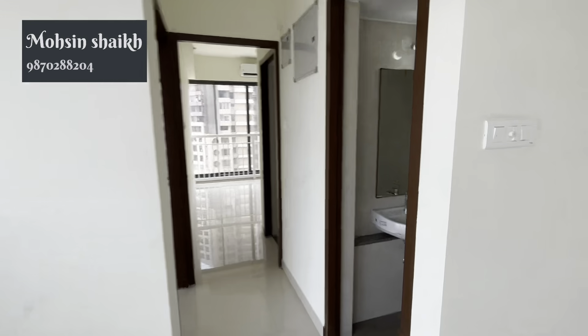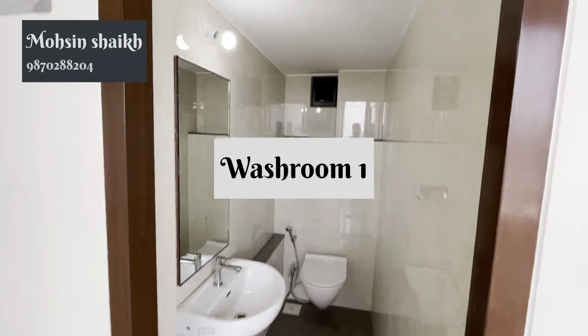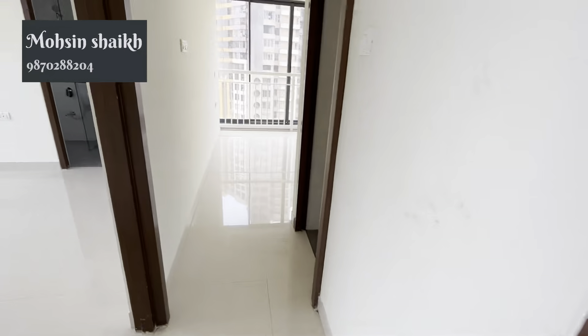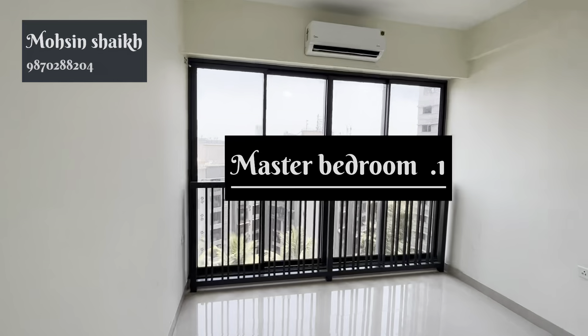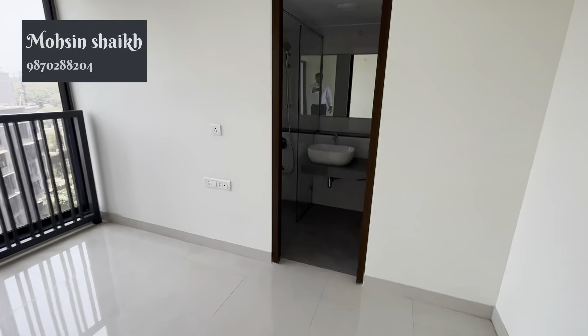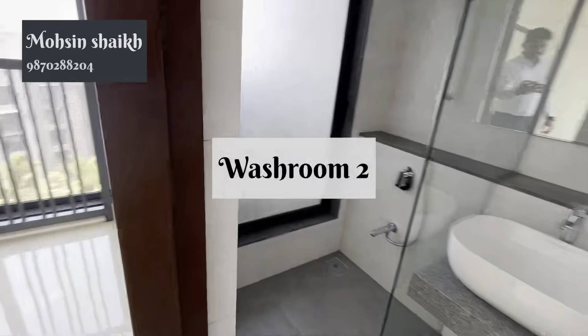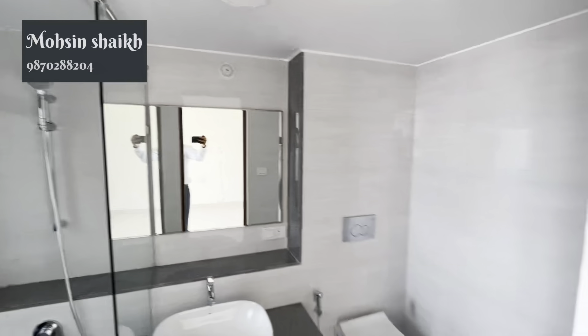This is the last room, which is the first bedroom. The second bedroom and the third bedroom are also here.